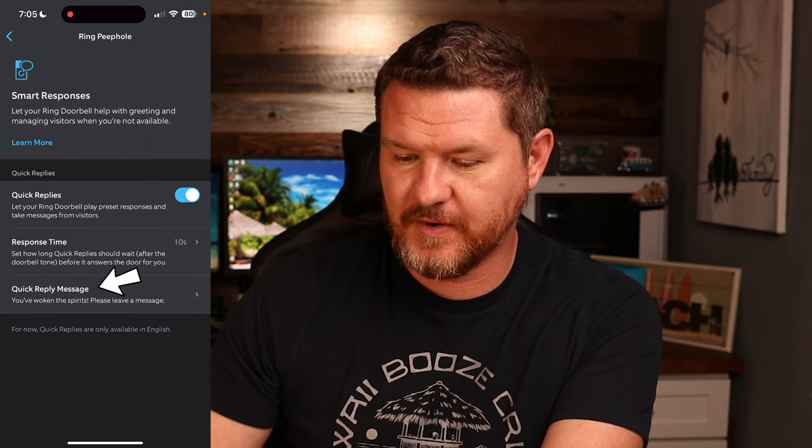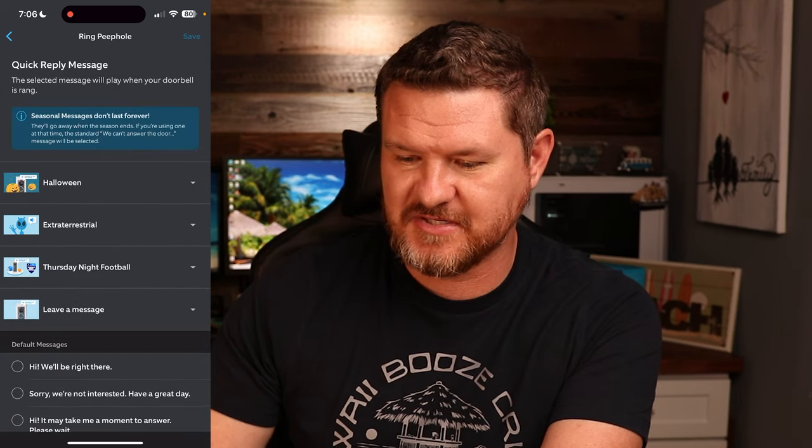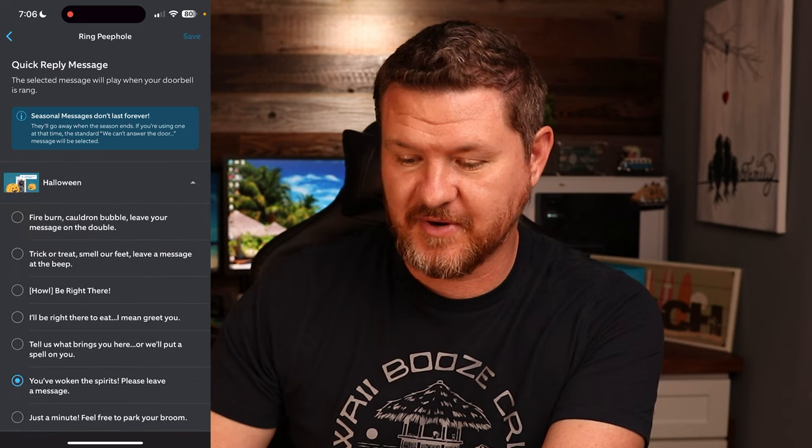We're going to turn on our Quick Replies. And then down at the bottom here, Quick Reply Messages — tap on that, and we see that we have got some options here. For Halloween, we're going to tap on the arrow to bring it down, and these are all of the different responses that we can do.